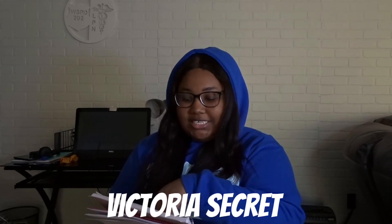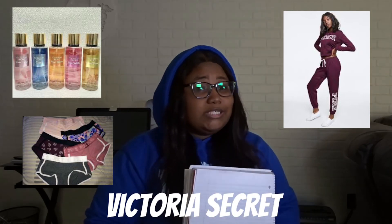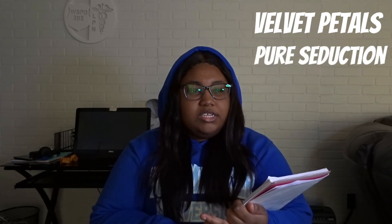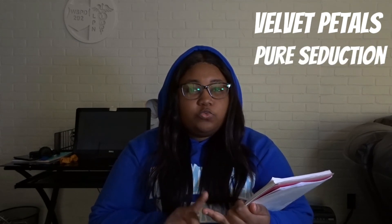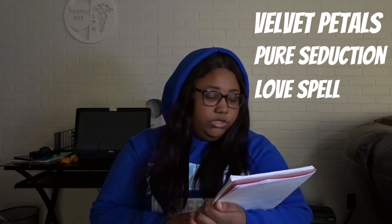Next is Victoria's Secret. Victoria's Secret things are just a win — you can get her some scents, some undergarments, clothes, all that. Make sure you know her size, guys. The best scents are Velvet Petals and For Seduction, and there's one more I can't think of — I'm gonna pop it on the screen — but those are the best three scents.